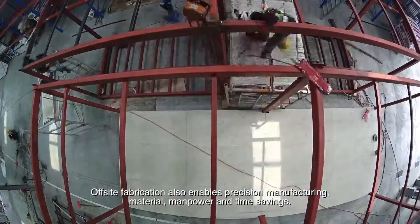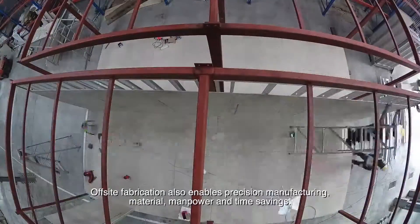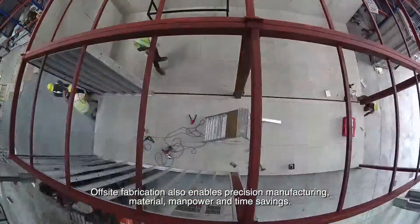Off-site fabrication also enables precision manufacturing, as well as material, manpower, and time savings.